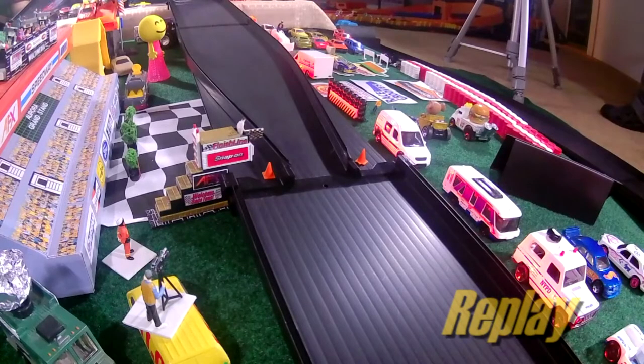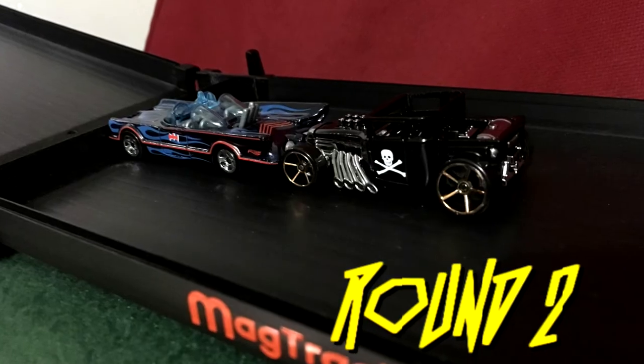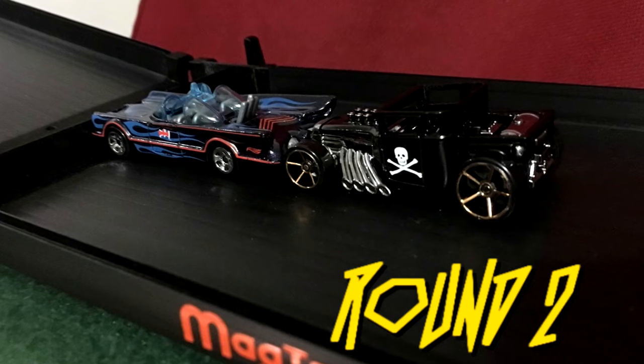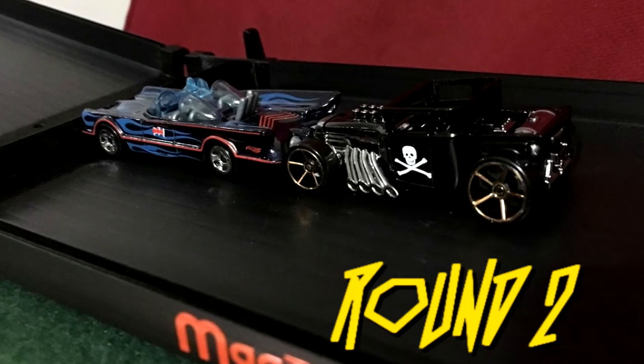Remember, no one has ever beaten the Black First Edition Bone Shaker in the history of The Purge. Three years we've been doing The Purge now, and no one's beaten that First Edition Bone Shaker. So — Round 2, here we go.